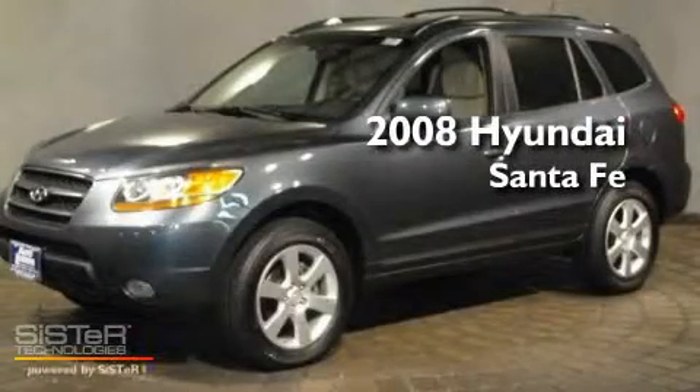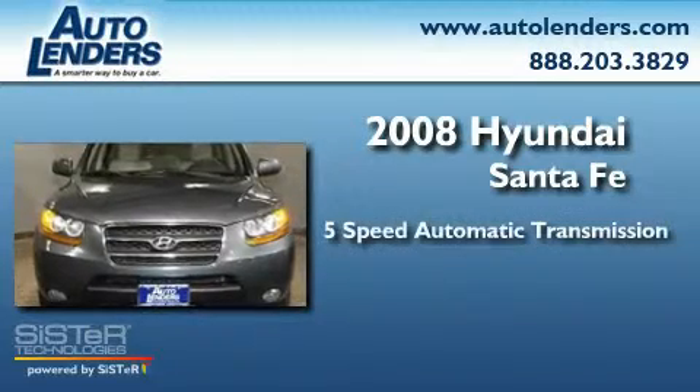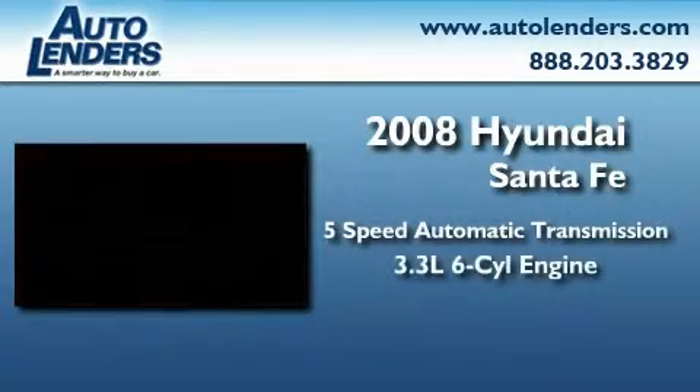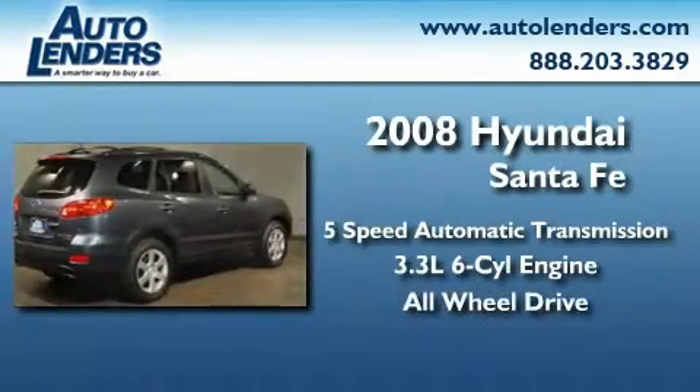This is a 2008 Hyundai Santa Fe. This crossover has a five-speed automatic transmission, a 3.3-liter V6, and the added safety and control of all-wheel drive.